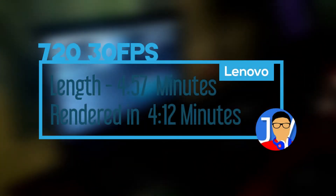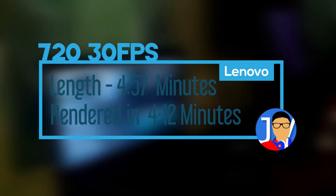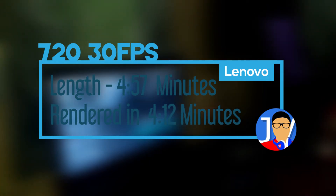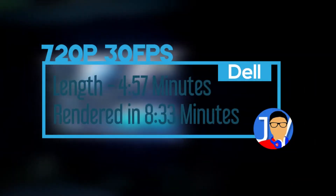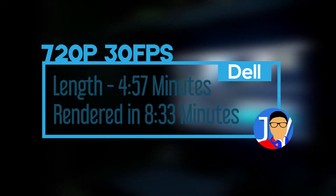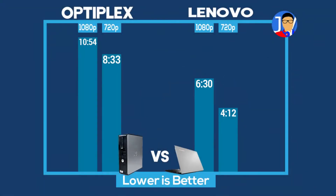For the 720p test, the Lenovo is clearly ahead with render times averaging around 4 minutes and 12 seconds for an almost 5-minute video, and it can be played back at full resolution with no stutter. The Dell fights back with an average of 8 minutes and 33 seconds on the same video, but likewise it can also be played back at full resolution.